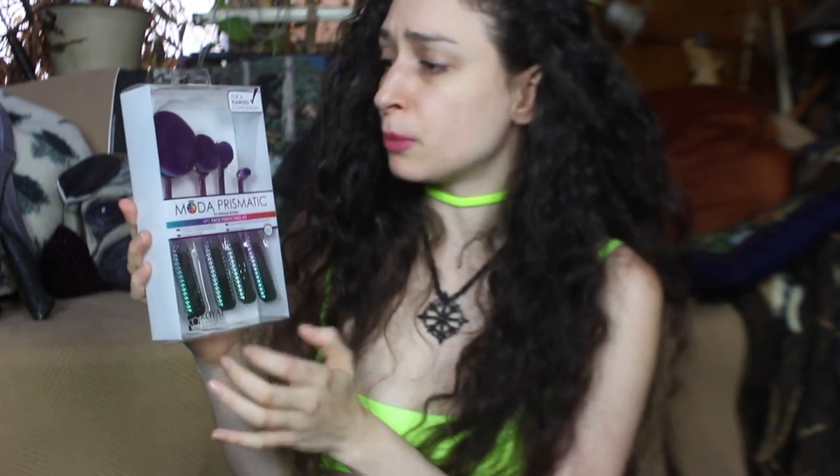There's another Babe Lash Serum, and I also got the Moda Prismatic Four Piece Face Perfecting Kit — I actually got this same brush set last year, so I may put this in a giveaway. They're green and purple, a beautiful color combination. Then there's the Eva New York City Maxi Magic 10-in-1 Styling Mousse. I used to use mousse all the time in high school. Last year Eva NYC gave us a glitter spray that was fantastic, and a Dream Cream that smells like cheesecake.